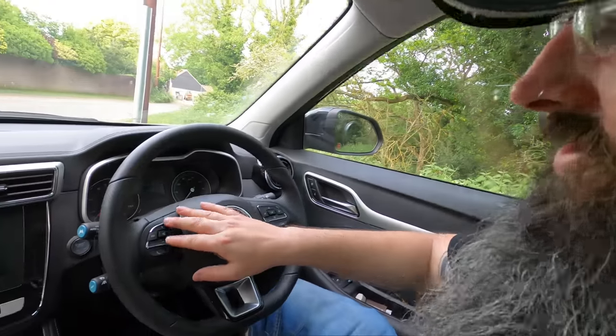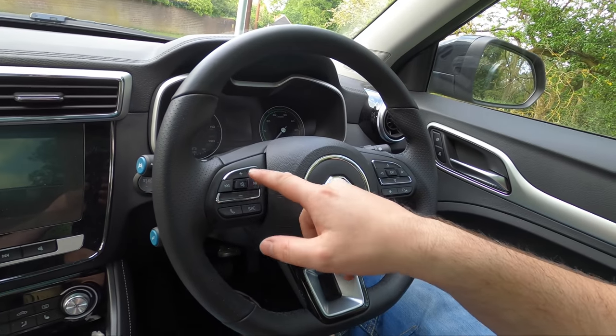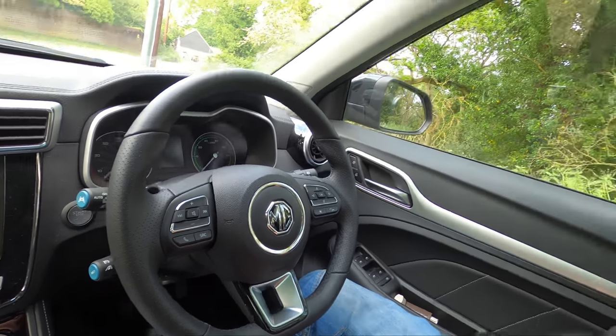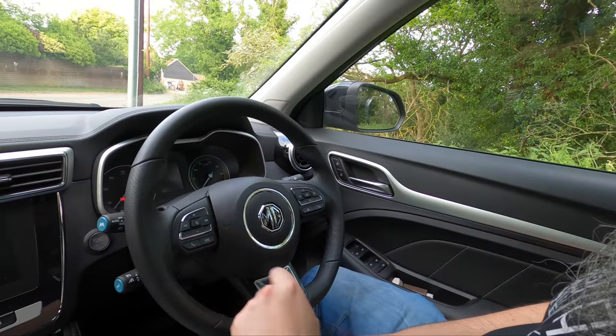The steering wheel interface is really cool on this. You've got controls for your entertainment system, and also if you link it up to your Bluetooth phone, you can skip your tracks and everything. There's no CD player in this — a lot of brand new vehicles now don't have one. It's purely digital radio or you link it up to your phone. Obviously you can make phone calls and control your phone settings through here, and switch from radio to Bluetooth, that kind of thing.